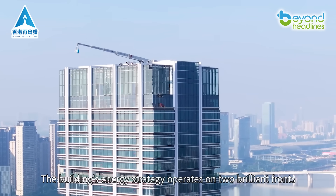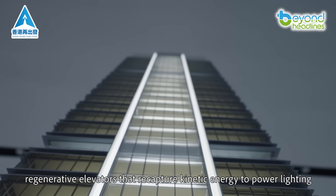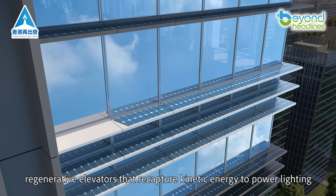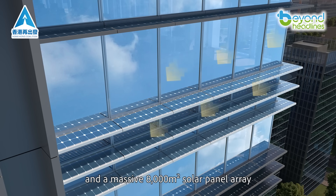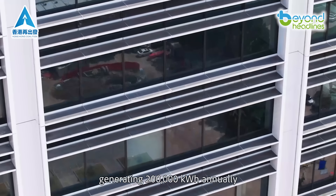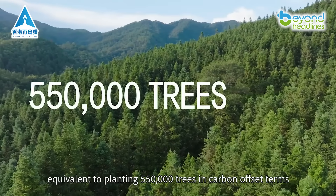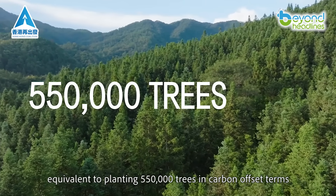The building's energy strategy operates on two brilliant fronts: regenerative elevators that recapture kinetic energy to power lighting, and a massive 8,000 square meter solar panel array generating 200,000 kilowatt hours annually — equivalent to planting 550,000 trees in carbon offset terms.